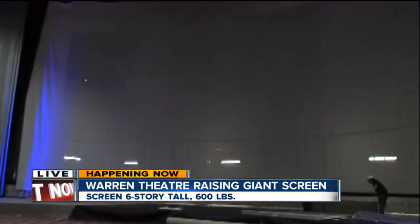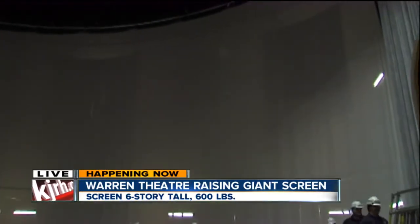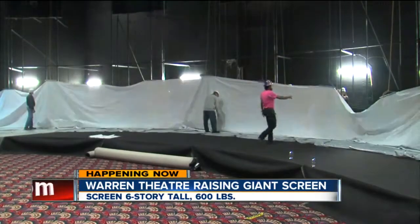This is the big attraction here. This is a six-story, 600-pound screen. It went up just about 20 minutes ago. We watched as about 30 staff members lifted it into place.